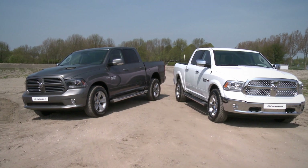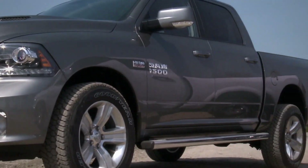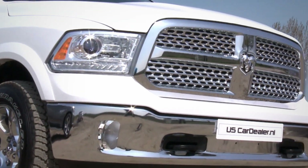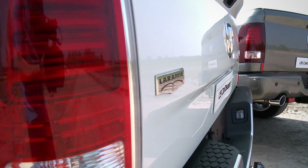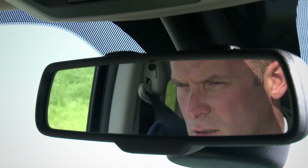Ook het uiterlijk van de nieuwe Ram 1500 is aangepakt. Een nieuwe grille en voorbumper en modernere lichtunits. Zwart voor de Sport en groen voor de Laramie. En de achterverlichting is nu voorzien van LED-techniek. Wel zo veilig.